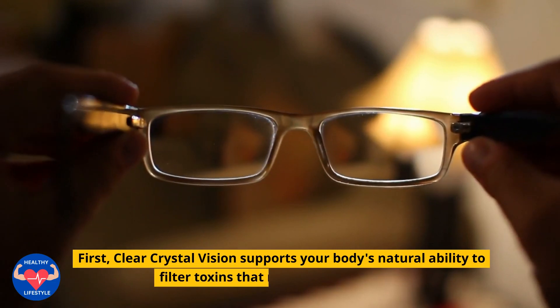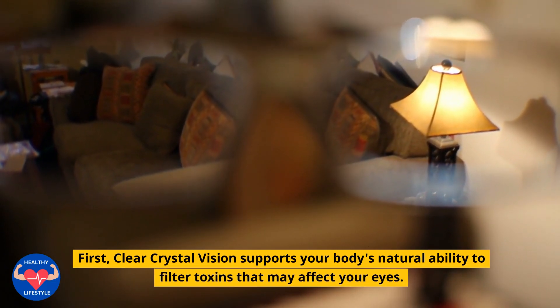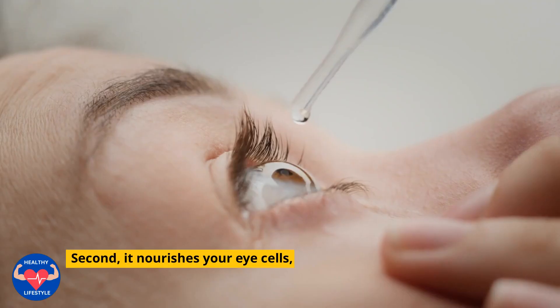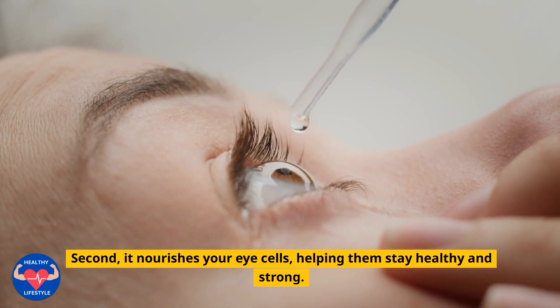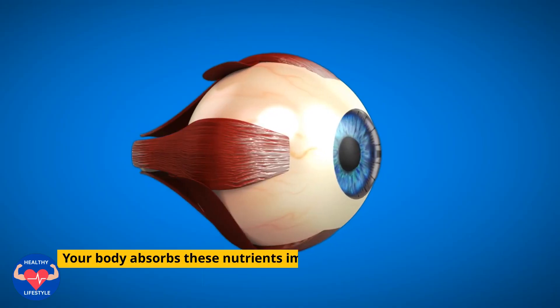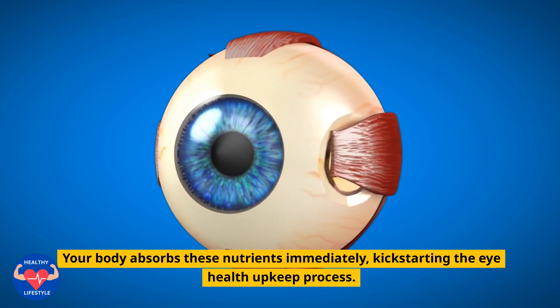First, Clear Crystal Vision supports your body's natural ability to filter toxins that may affect your eyes. Second, it nourishes your eye cells, helping them stay healthy and strong. The best part? Your body absorbs these nutrients immediately, kick-starting the eye health upkeep process.